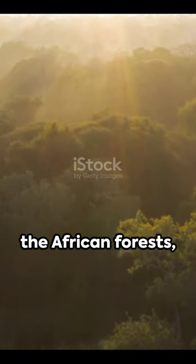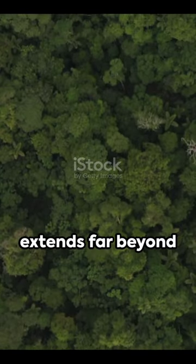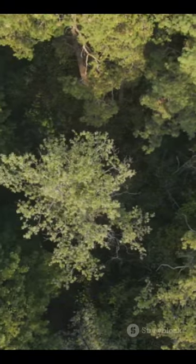So next time you're in the African forests, remember to appreciate these remarkable creatures. Their importance extends far beyond their size. Loop back in a minute for more fascinating facts.